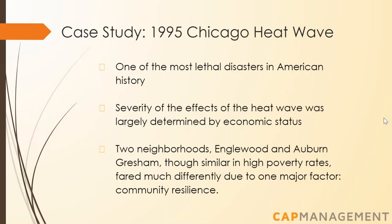Auburn Gresham's fatality rate was among the lowest of all of Chicago, including the wealthy neighborhoods. This was because Auburn Gresham's residents had more interaction and were more likely to check in on one another and provide support to those that needed it. Additionally, across the city, neighborhoods that had better access to public spaces fared better than those that didn't. The takeaway is that neighborhoods with better social cohesion built stronger community resilience and were able to adapt to the severe heat.